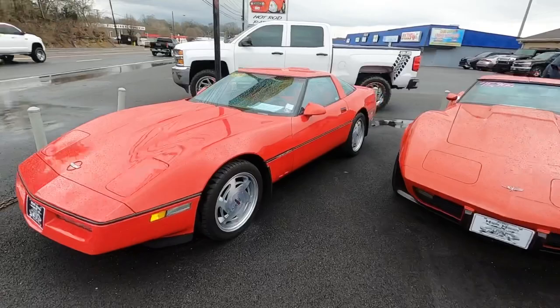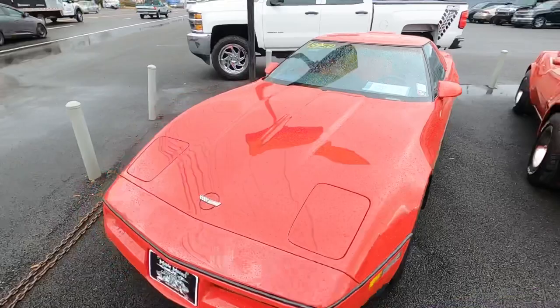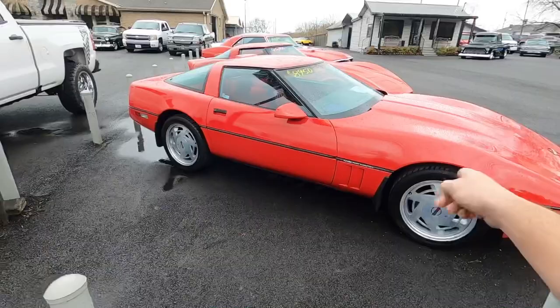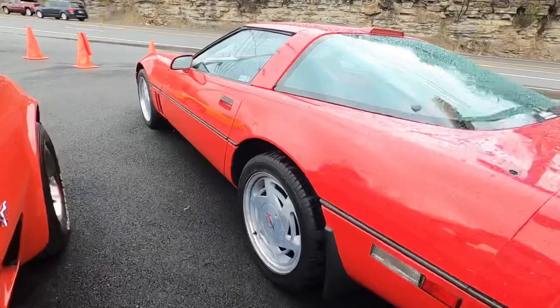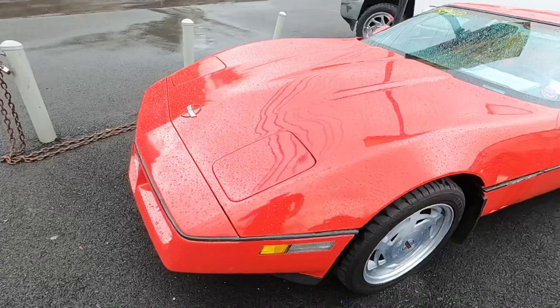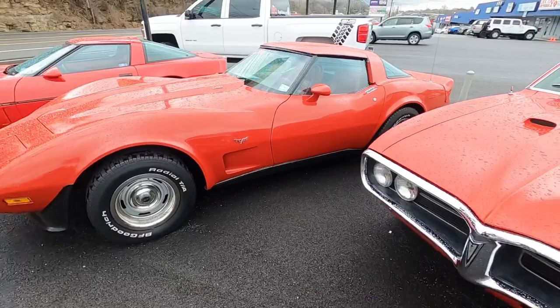Coming up over here to the left side of the lot — 1989 Corvette, this one's $8,950. That test drive video is coming out today, it's already done. I got ahead last week so there's no waiting around. Right next to that, 1979 Corvette — this one's $15,900 with the T-tops.